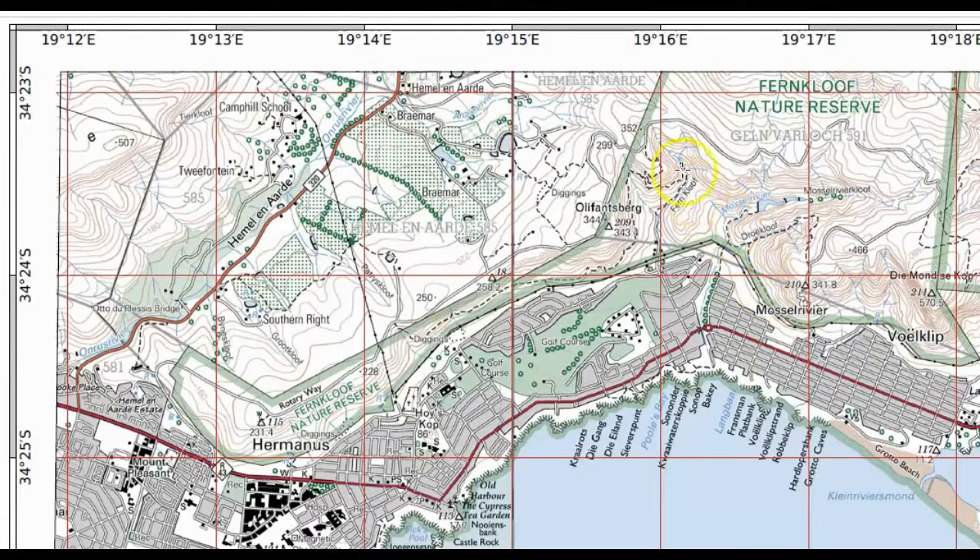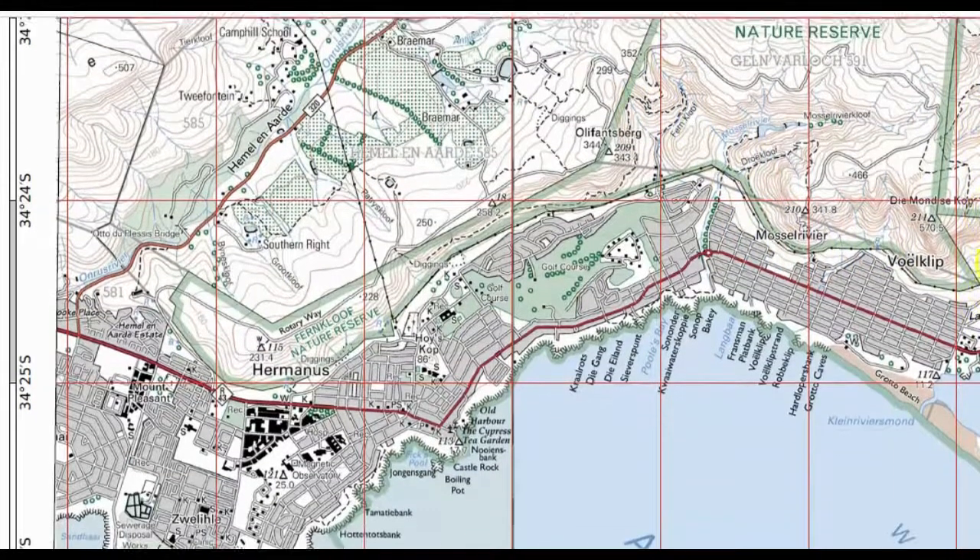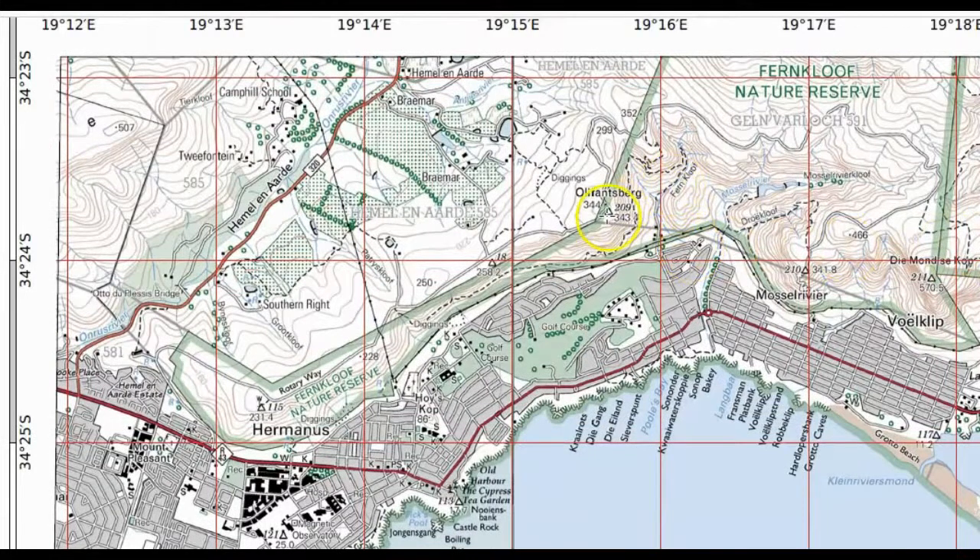Looking at the topographical map of Omanus, let's look at trig beacon 209. Moving from 309 down to the houses and power lines, you can see a whole lot of contour lines really close together, and as you get to the bottom of the slope they start to spread out. That would be a concave slope — the lines are further apart at the bottom and get progressively steeper towards the top.